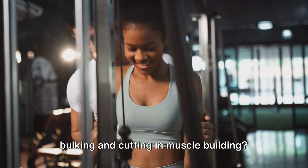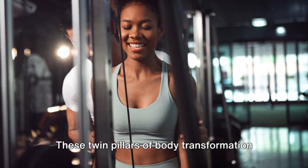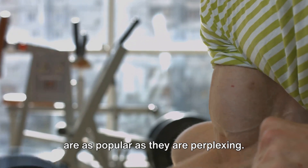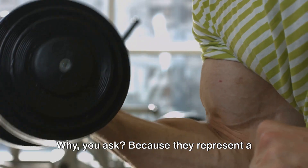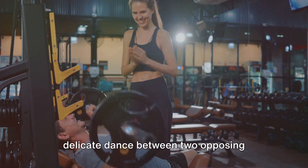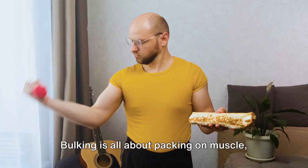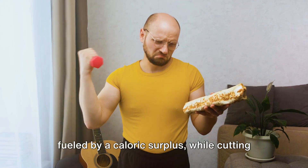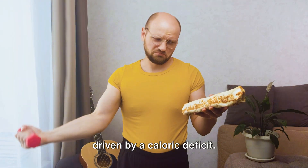Ever wondered about the challenges of bulking and cutting in muscle building? These twin pillars of body transformation are as popular as they are perplexing. They represent a delicate dance between two opposing forces: growth and reduction. Bulking is all about packing on muscle, fuelled by a caloric surplus, while cutting is the art of shedding unwanted fat, driven by a caloric deficit.